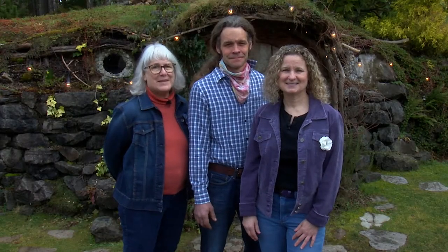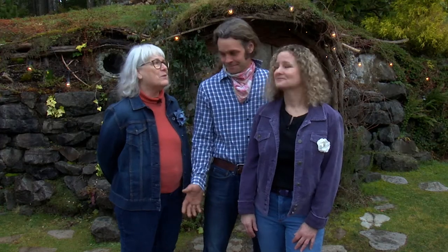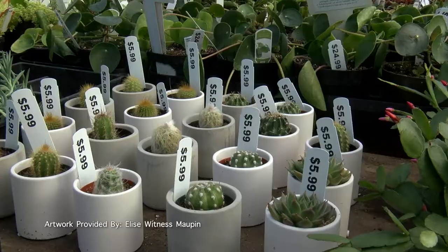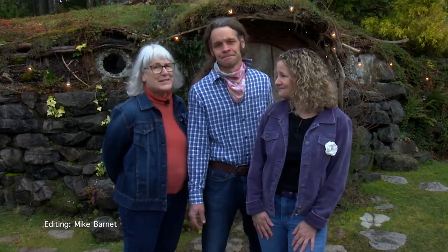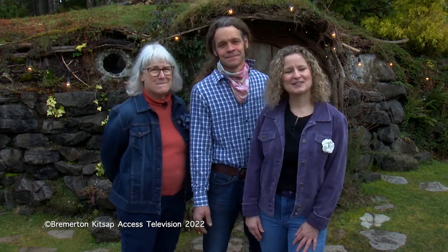Thanks for joining us for Planted, and to you, Sam, for sharing your expertise — you've made us feel very welcome. It's wonderful to have such a community-oriented local nursery to fuel our passion for horticulture and for bringing art and magic to gardening. Local viewers can visit the Brothers Greenhouses for awesome plants, expert information, and the Hobbit House seven days a week. Check out our website at brothersgreenhouses.com and Facebook page for events and workshops. Until our next episode of Planted, remember: the more you grow, the more you'll know. Links for this episode are posted in the video description.